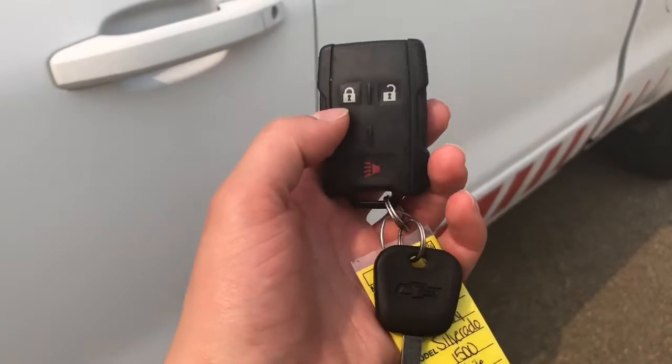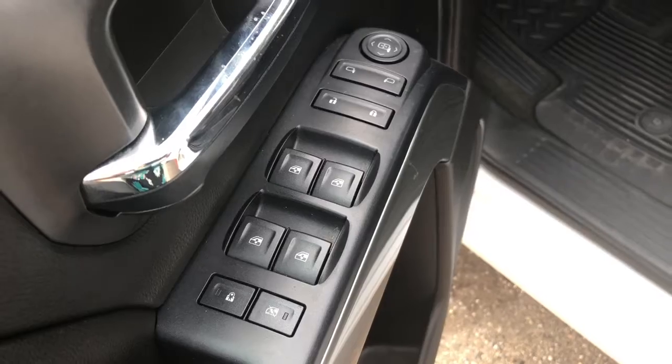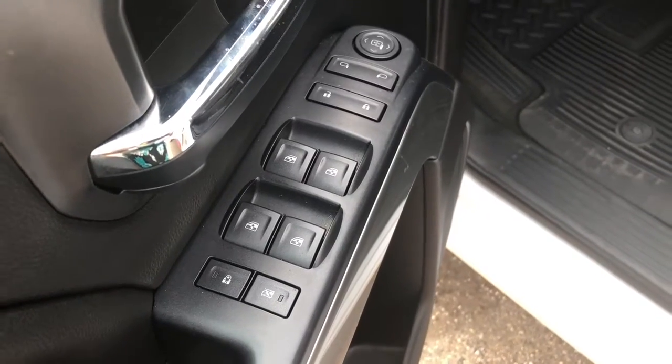This truck comes with a key and a fob to lock and unlock your vehicle, and a panic button. Having a look here on the driver's side door, you see that it does have power windows, locks, and mirrors.